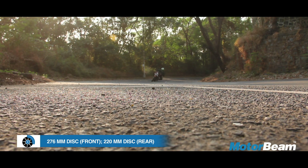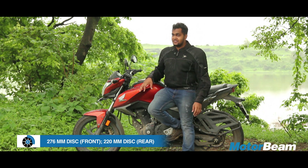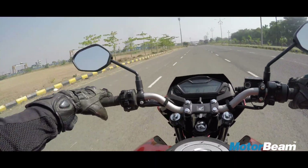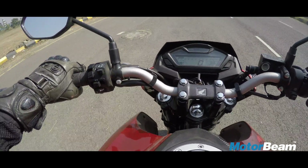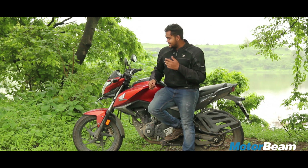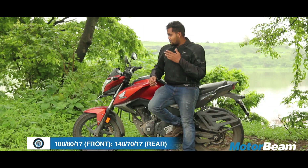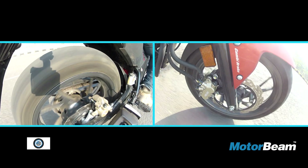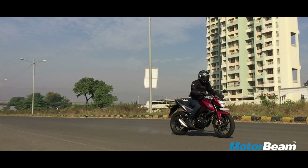Braking and handling is a street fighter motorcycle's forte. Here, we have the combi braking system — the CBS from Honda — and it works really well. But as you move to handling, it isn't that great because it is not stable mid-corner, and the tires are an issue too. The front tyre feels a lot heavier and so does the rear, and being a hard compound, they do not grip well in current conditions.